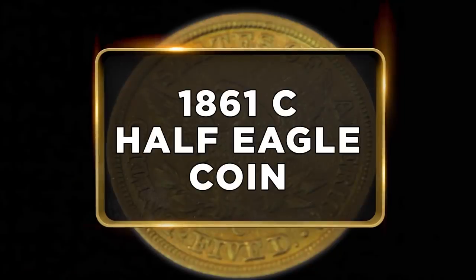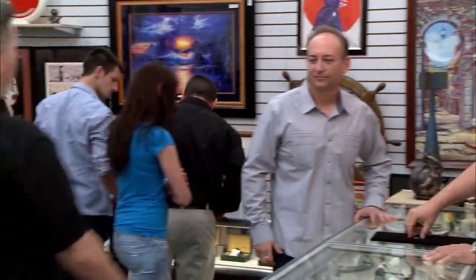A guy brought in an extremely rare 1861 Half Eagle — that is, if it's one of the few minted in North Carolina. So I called in my coin guy, Mike, to take a closer look, just to make sure it's not a counterfeit.